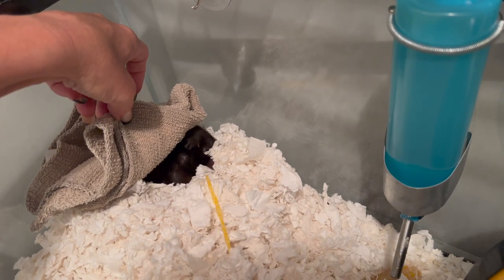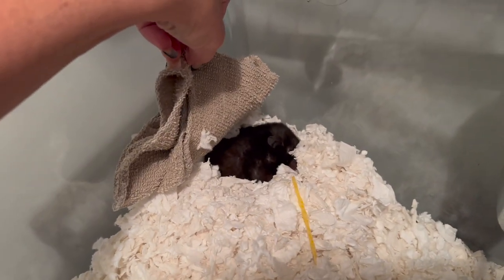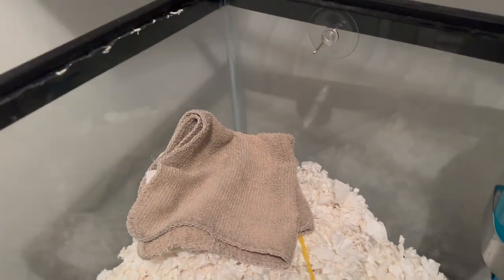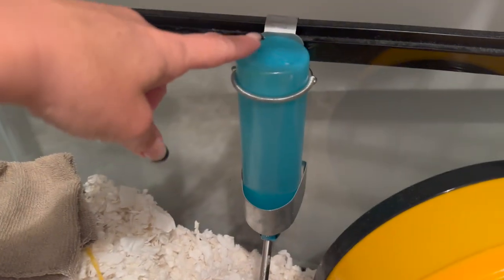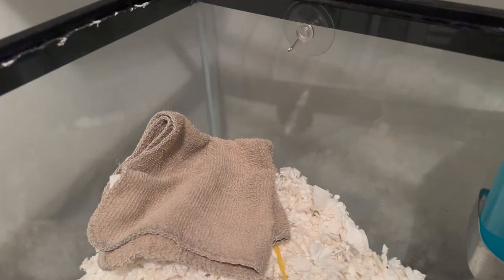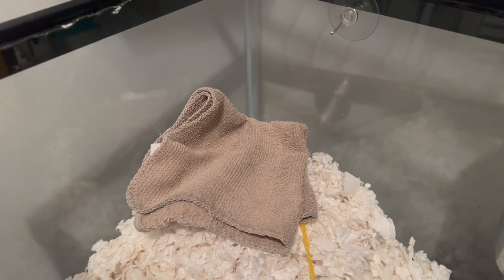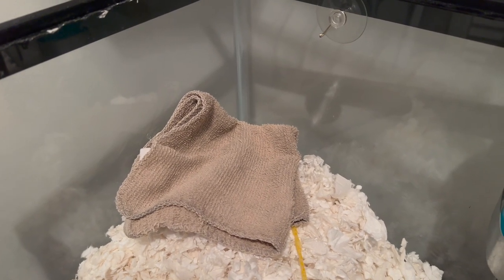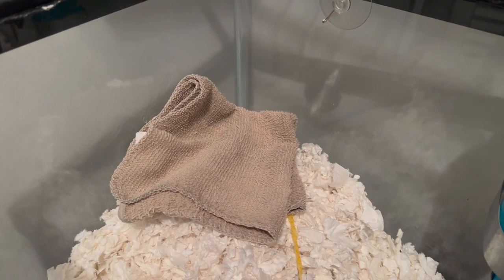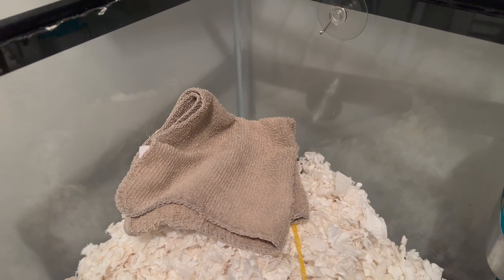She just doesn't seem to feel good — she looks swollen and she's breathing really heavy. She didn't seem to want to drink anything, so we've been nursing her, giving her water. She is two years old and that's about their life expectancy. We'll keep you updated. For now I'm going to stay in here a little longer and heat the towel to make sure she gets really nice and warm.